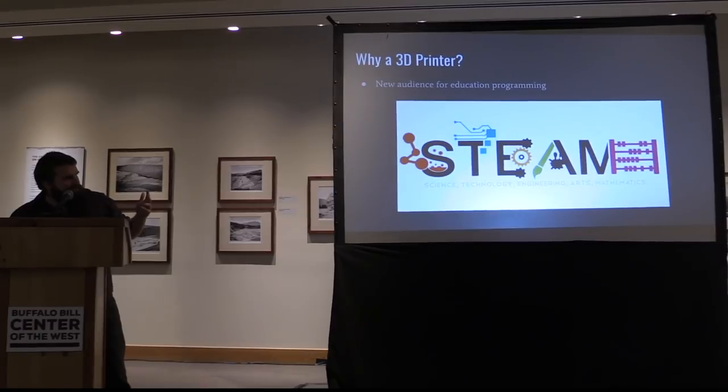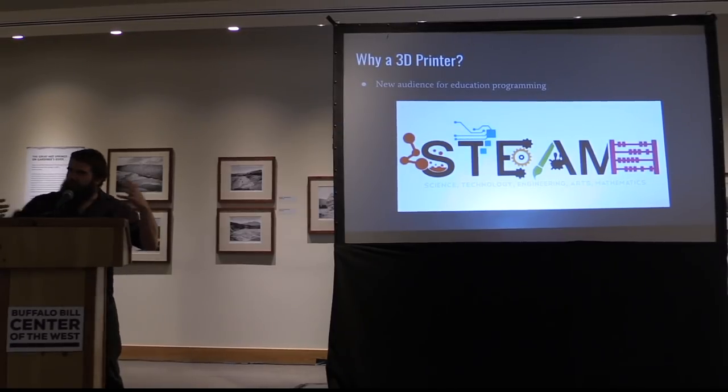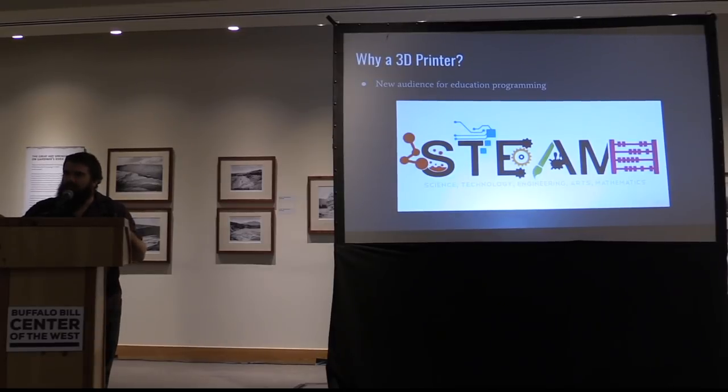I said, maybe I can expand our reach with some of these schools and get teachers who didn't historically think they had any reason to interact with Springfield Armory — because they'd say, I'm not a history teacher, why would I work with a museum? I said, well, it's a museum about innovation and technology. So I thought this would be a very appropriate idea. The physical aspect of it is you can build things with a 3D printer. I decided that if we could create objects for education programs, we could use this 3D printer essentially as a tool — maybe not the kids using it themselves, but if we have something we want to build, we can do that.